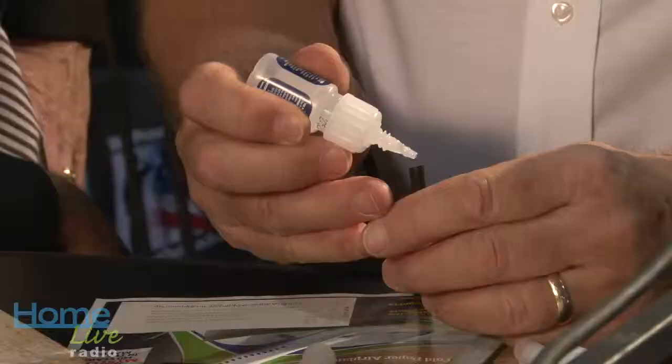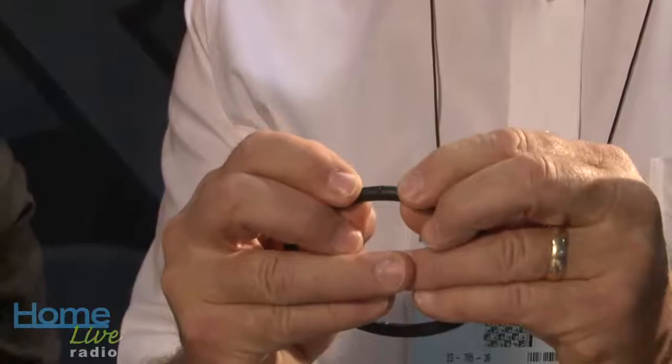Rapid Fix is bloody impressive. The adhesive sets rock hard instant. This is so much better than anything else that's available.